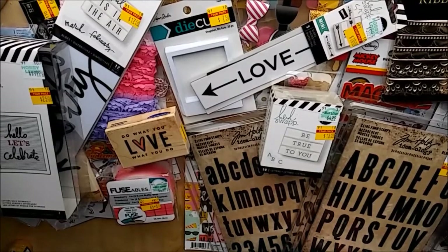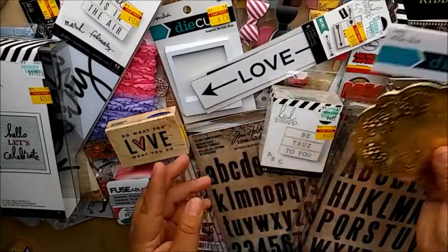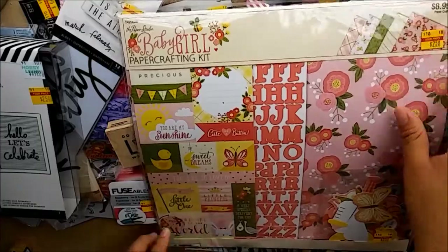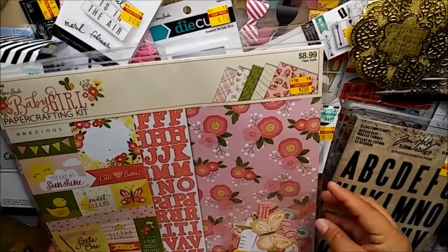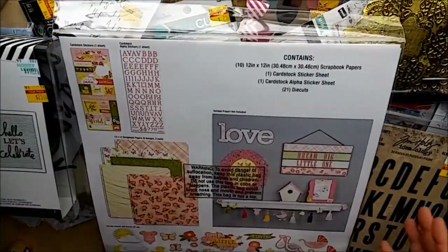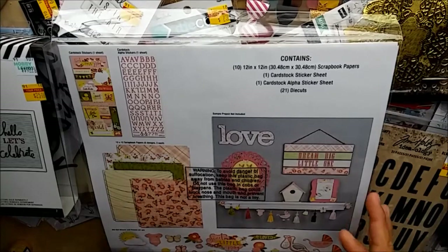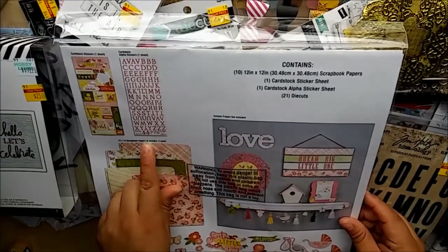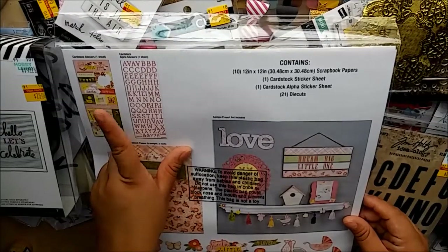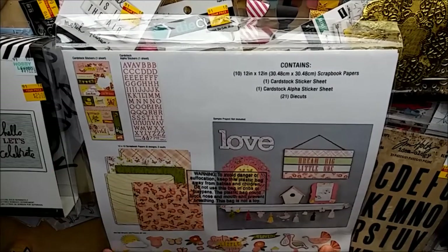Next I picked up gold doilies - 20 pieces for $0.75 on clearance, I was so excited to find them. Then this Paper Studio Baby Girl Paper Crafting Kit, regular price $8.99, got it for $2.50. I'm planning to make a mini album for my little niece who's turning one in April. It comes with 10 12x12 scrapbook papers, two 6x12 sticker sheets - one with alphas and one with decorative stickers - plus 21 die cut pieces.